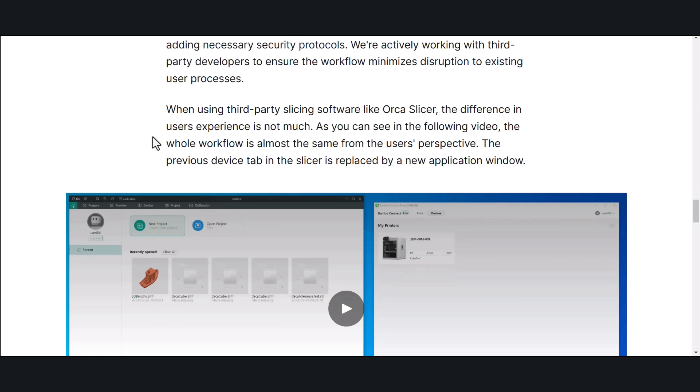While using third-party slicing software like OrcaSlicer, the difference in user experience is not much. As you can see in the following video, the whole workflow is now almost the same from the user's perspective, and the previous tab in the slicer is replaced by a new application window.